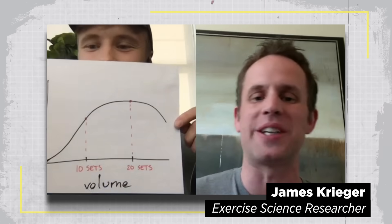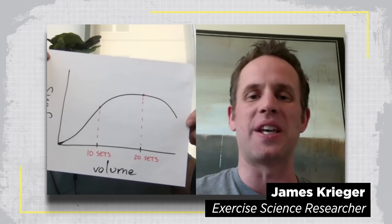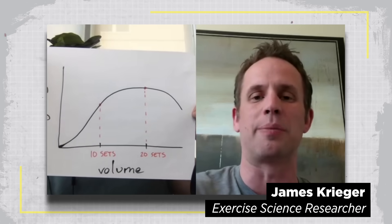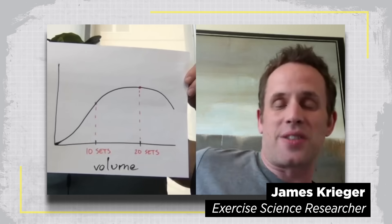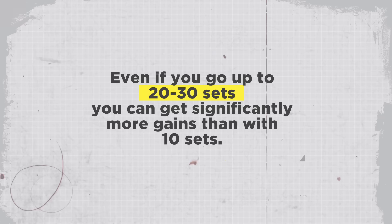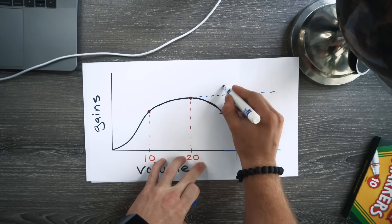James responded: 'It's interesting because I would have drawn the graph very similarly to you until recently. There's data that is going to blow the whole idea of where the upper limit of volume is out of the water. Based on some of the data I'm seeing, even if you go up to 20 or 30 sets, you can get significantly more gains than with 10 sets.' After speaking with James, I started thinking that perhaps the graph might look something more like this — and where that upper limit is, maybe we just don't know yet.